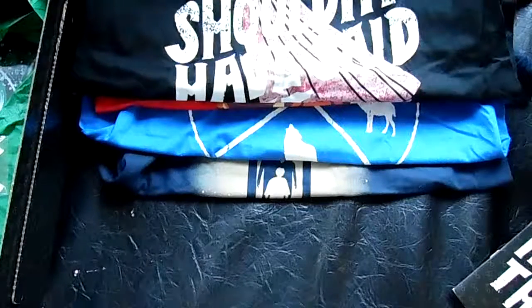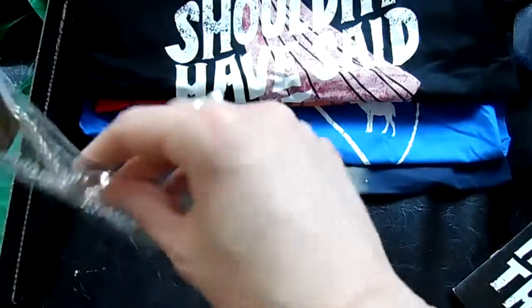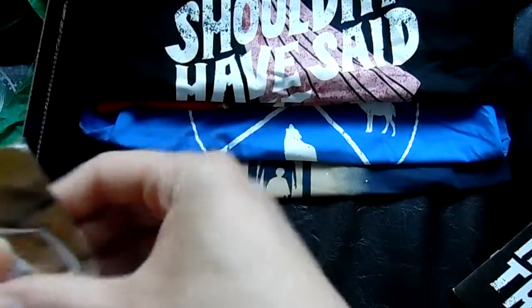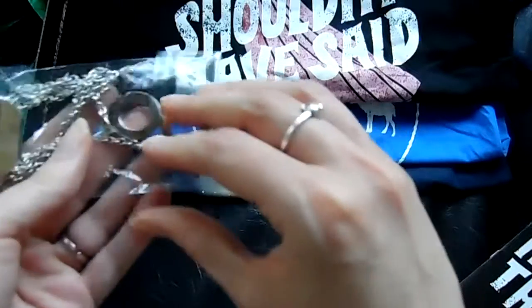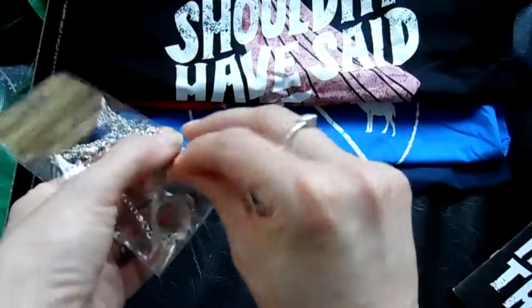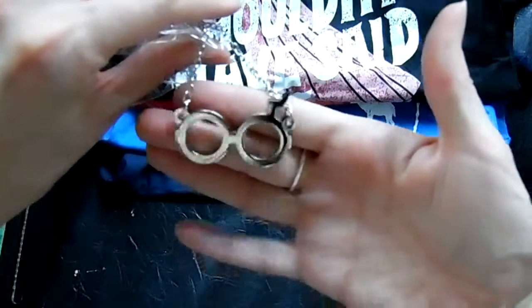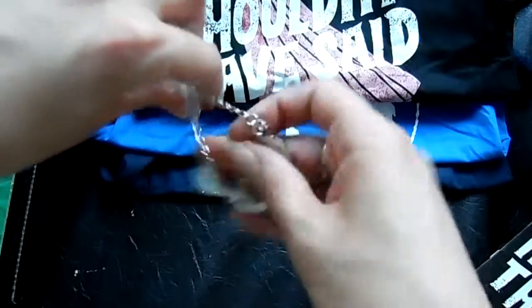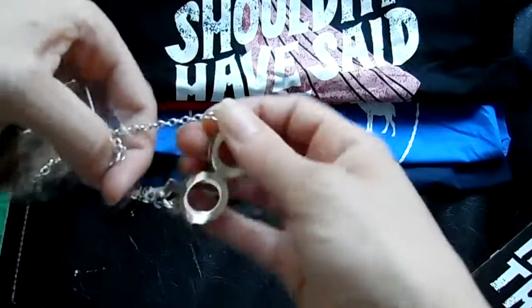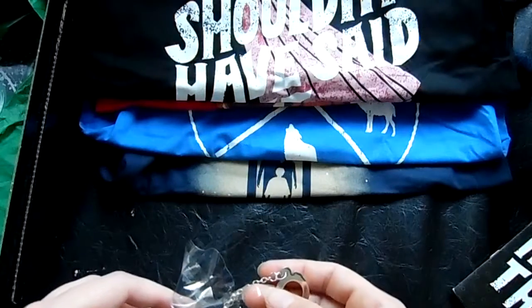The last item in the box is stapled to the plastic, so I'll try my best to show you guys. It is a necklace — Harry's glasses and the lightning bolt. It's a nice silver color.